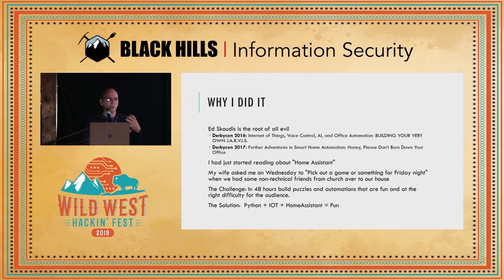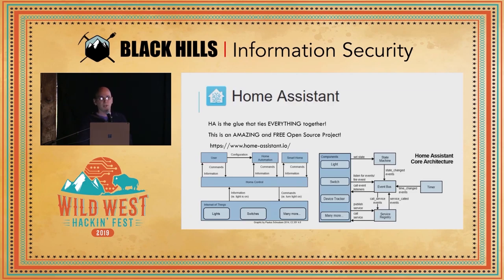As I'm reading through Home Assistant, I'm getting really excited about the project and thinking of all the things I'd like to do. About that time, my wife comes up and says, "Hey, why don't you put down whatever you're working on? We're going to have some people from church over on Friday night" — this was a Wednesday — "and I want you to put together a game or something before Friday night." So win-win: let's play with Home Assistant, put together some puzzles and challenges, and turn this into an escape room in the house.